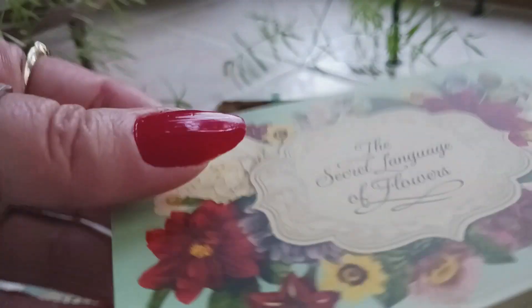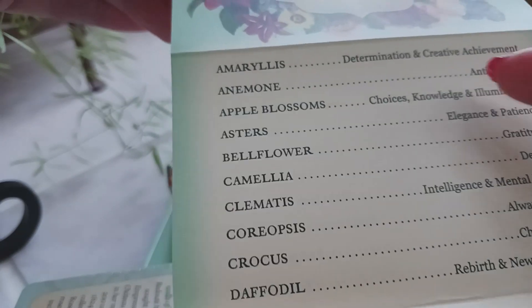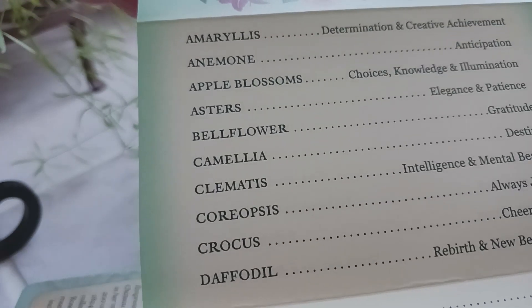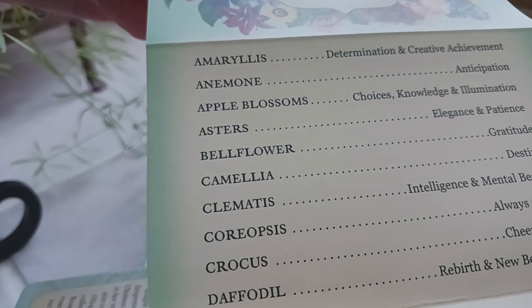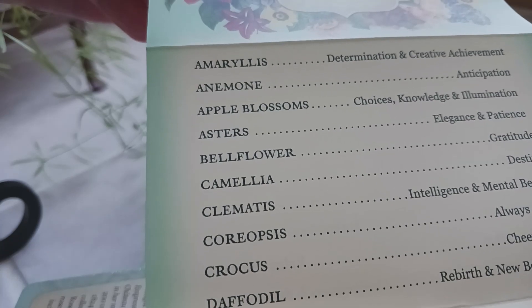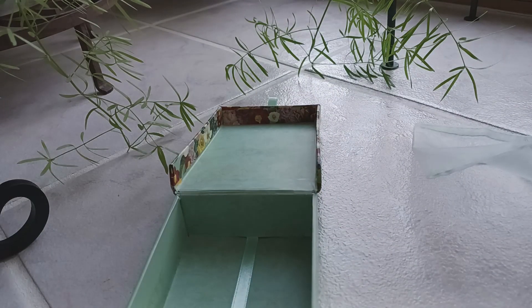The quick reference lists each of the flowers and their keywords. For example, amaryllis means determination and creative achievement, anemone means anticipation, apple blossoms stand for choices, knowledge, and illumination, asters are elegance and patience, and bellflowers are gratitude. It goes through all 44 cards — a very nice quick reference. And then there are the cards themselves.